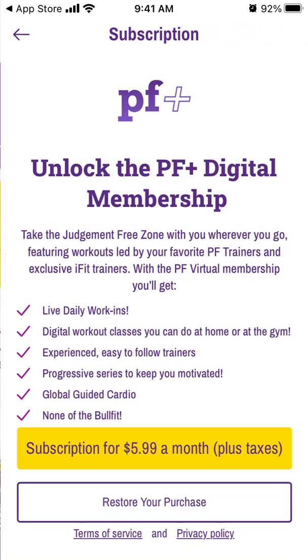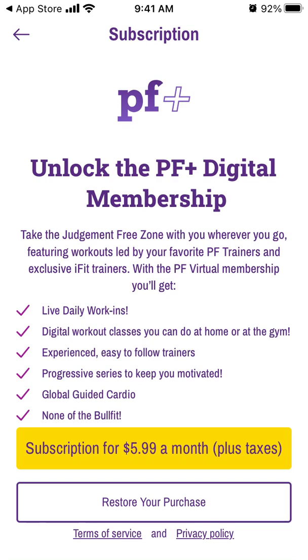With PF Plus you get exclusive workouts. The subscription is $5.99 per month and includes live daily workouts, digital workout classes you can do at home or at the gym, easy-to-follow trainers, and global guided cardio. You can subscribe right from here.